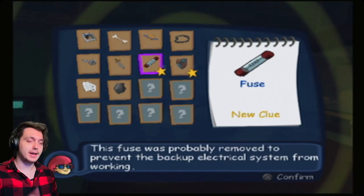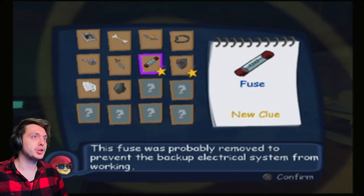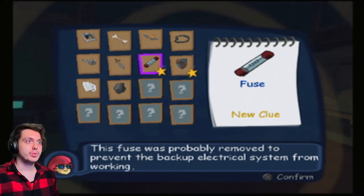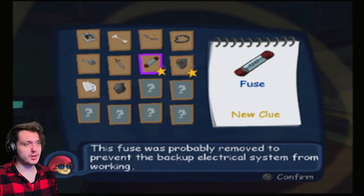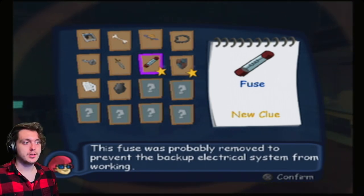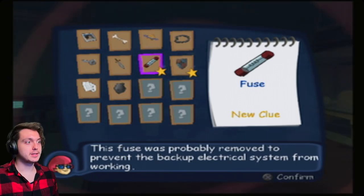Welcome back to Scooby-Doo Unmasked. I went back and found two clues and a trap piece: the shield, this fuse, and then a trash can or something for the trap piece. She said this fuse was probably removed to prevent the backup electricity system from working.